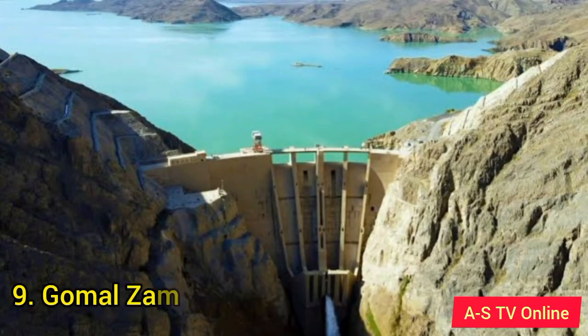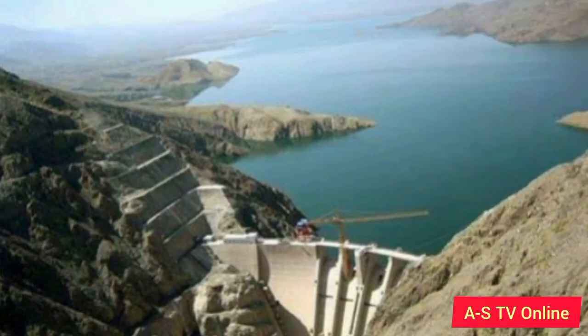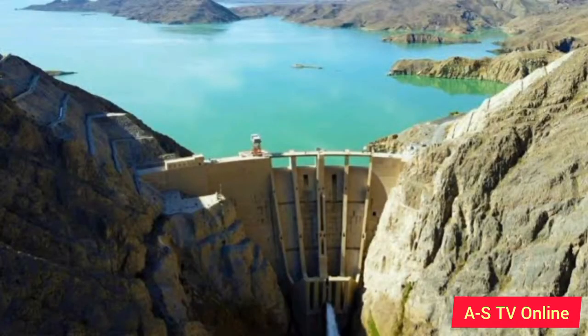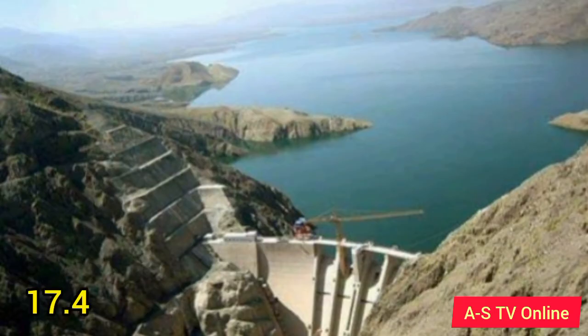Number 9: Gomal Zam Dam. It is located in the South Waziristan Agency of Federally Administered Tribal Areas, Pakistan. The dam became functional in 2011. The dam gets its water from the Gomal River, a tributary of the Indus River. The major purposes of the dam include irrigation, flood control, and hydroelectric power generation. Gomal Dam is a roller-compacted concrete gravity dam with a height of 437 feet (133 meters). It has a gross storage capacity of 1,140,000 acre-feet, and the 60.5-kilometer-long main canal will irrigate about 163,000 acres of barren land in Tank District and Tehsil Kulachi of Dera Ismail Khan. It produces 17.4 megawatts of electricity.